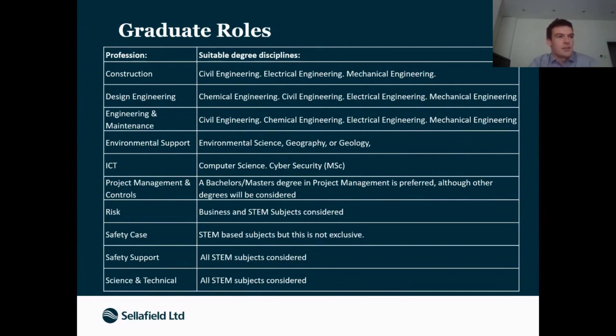The graduate scheme is fixed at two years. You're assessed every six months throughout to make sure you're keeping up to the standards the company wants, mostly in terms of getting the experience that will develop you into a competent engineer, scientist, or whatever discipline you've gone into. Some graduate scheme roles, like the design role I've been on, are quite rigid — every six months I do a placement in a different part of the business, giving me experience across multiple different projects going on at Sellafield.